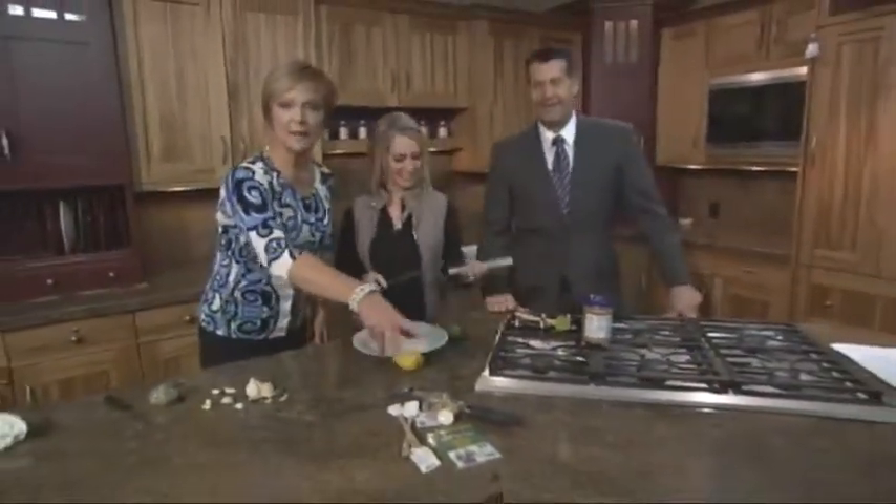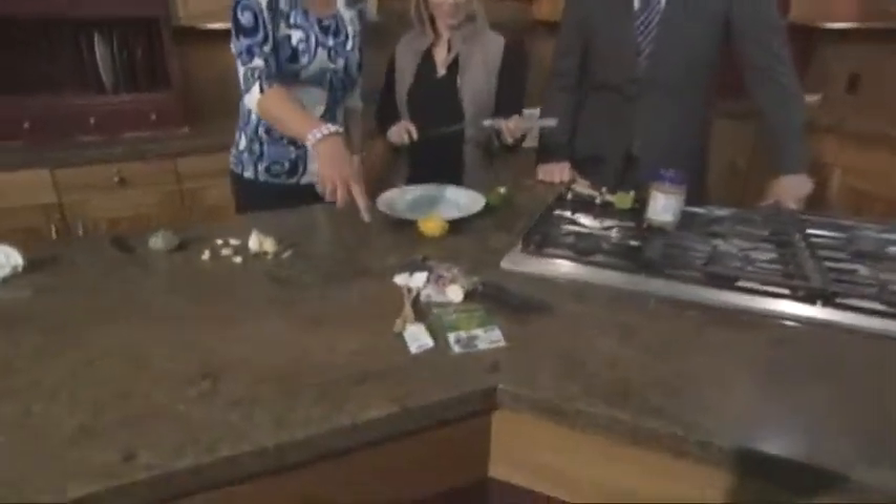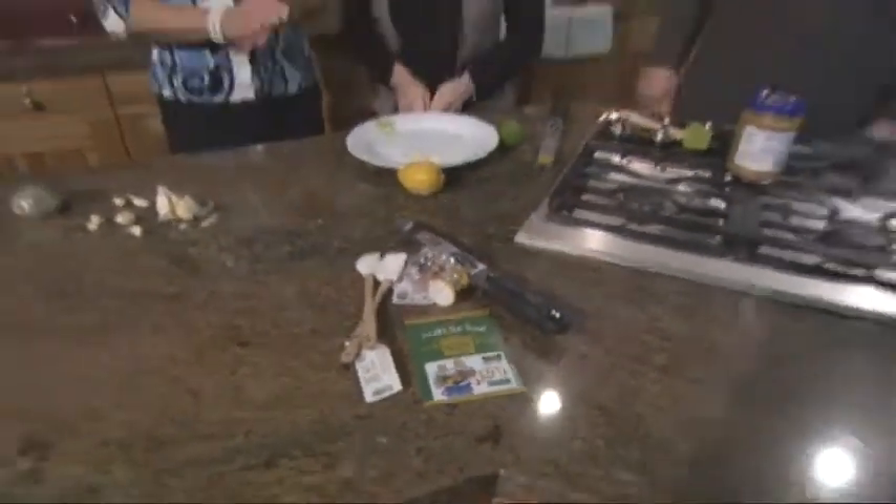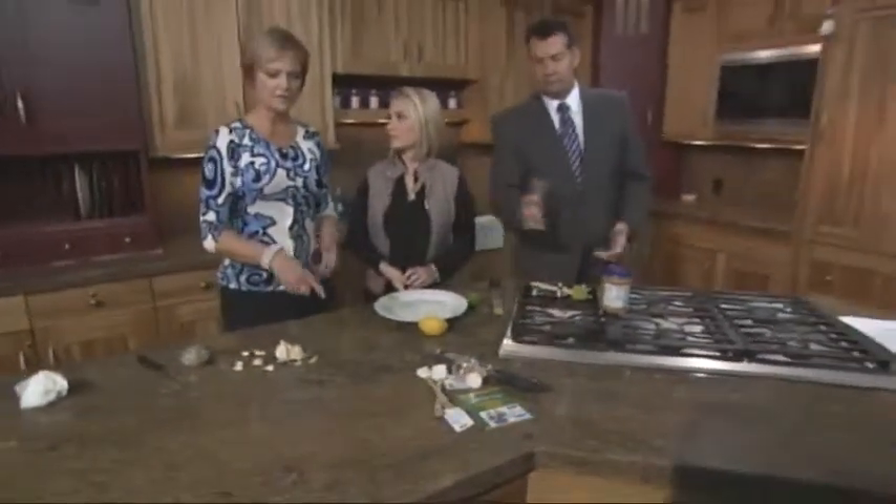This little gift package from Harman's is a $50 gift card, and the spatulas, the garlic mincer, and the microplane. Chance to win that — that's right. Go to Facebook this morning, answer our question, click on a link, and you have a chance to win the whole thing. That is a nice little gift.